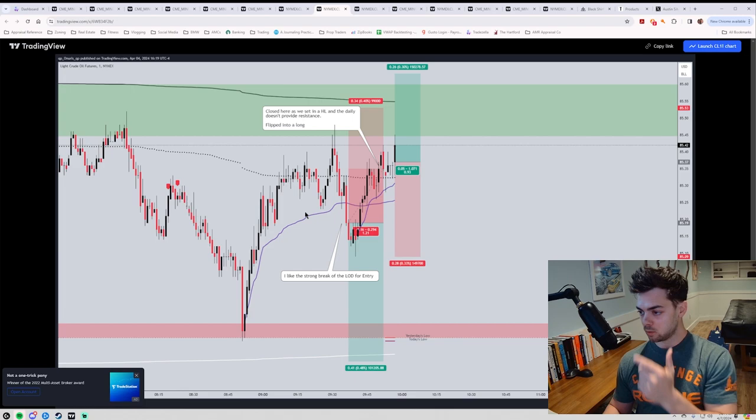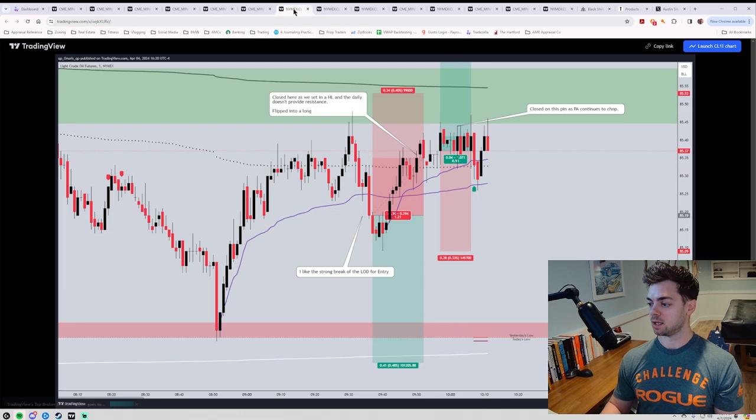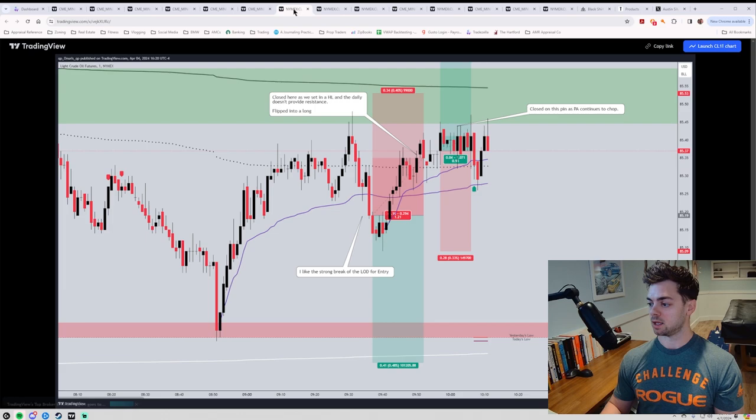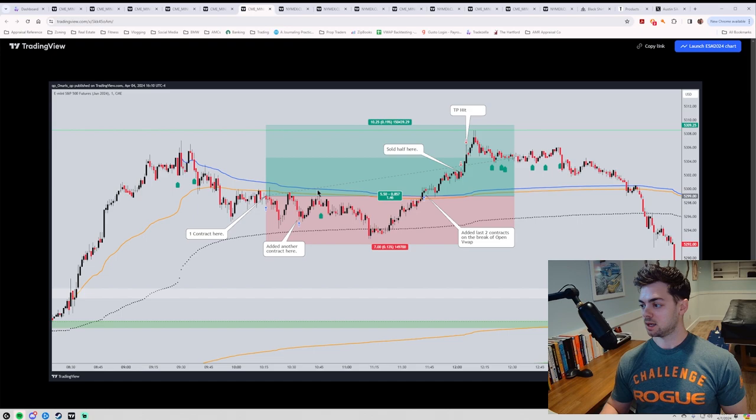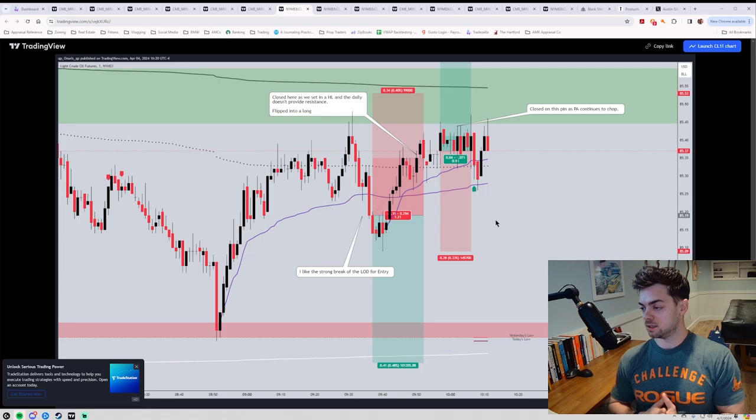I took the quick loss that moved against me immediately, tried to take another short, got into a little bit of profit thinking this was going to be the moment it goes, and it turned around. I quickly closed as it broke above the daily, then took it long. The long didn't go much of anywhere, made a little bit of money on the push, then it chopped around above the daily. Ended at the end of day way down here. The initial trade with a proper stop loss would have actually worked, but because I didn't manage the risk and stop loss properly, I wasn't in it. Made a little money, could have turned out really bad. I'm off oil again.